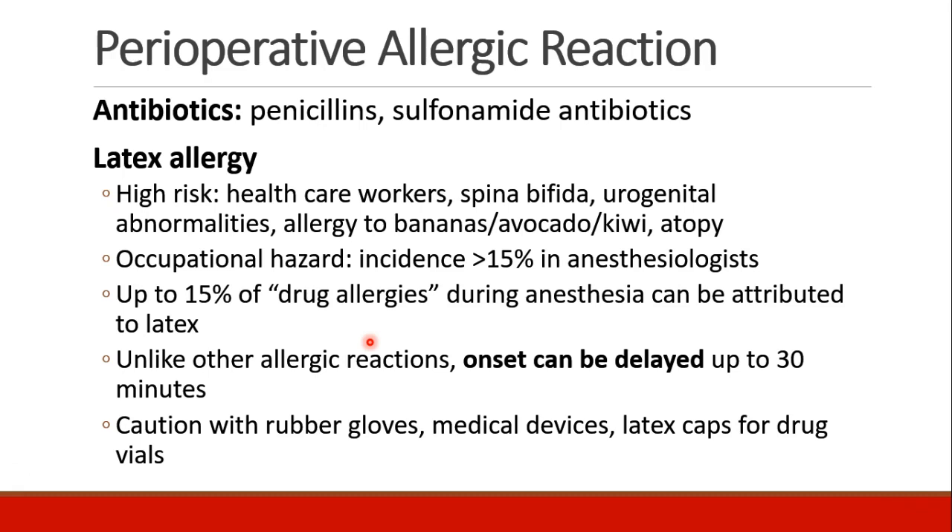Latex allergy is well known to occur in patients and healthcare workers. Anybody who has chronic exposure to latex, which includes healthcare workers, patients who have spina bifida, patients with urogenital abnormalities, and there seems to be a link with those who are allergic to bananas, avocado, kiwi, and also patients who have atopic reactions. In fact, it's an occupational hazard — more than 15% of anesthesiologists had latex allergy.